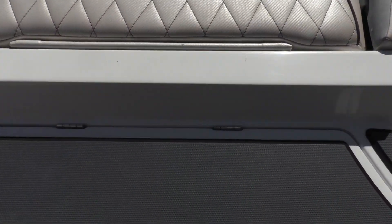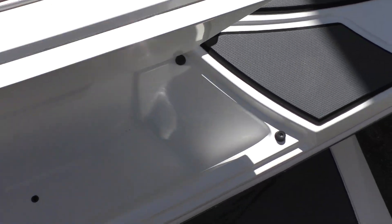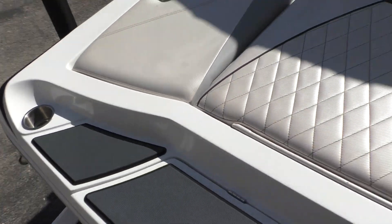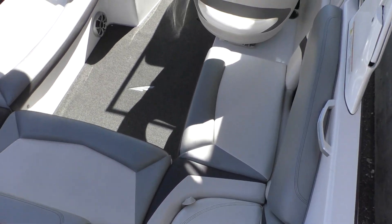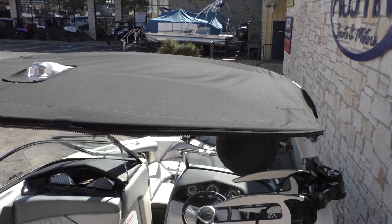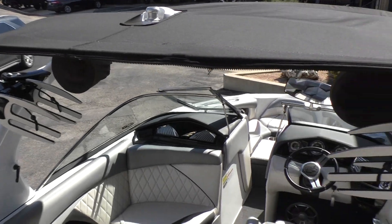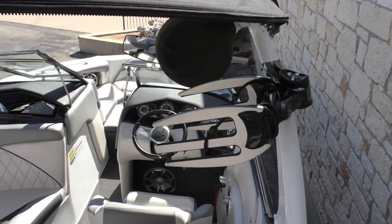In the back you have a compartment where you can store ropes or anything wet. There are cup holders throughout the boat, especially in the back for hanging out and swimming. The floor is carpeted and very comfortable. There's a really nice bimini, two swivel racks, and two of the larger single Wet Sounds speakers.